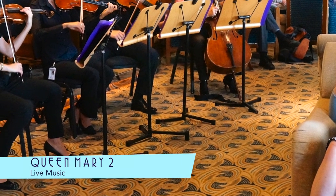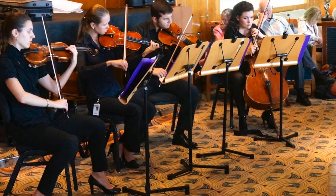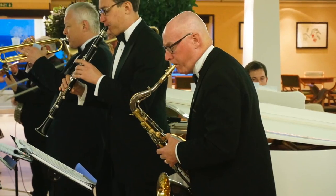Excellent live music permeates throughout the ship, from classical to jazz.